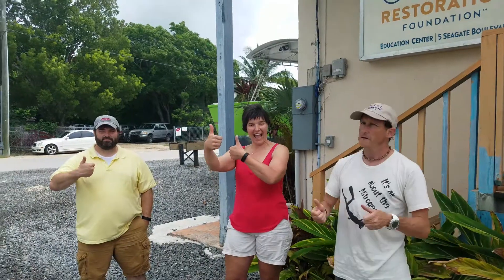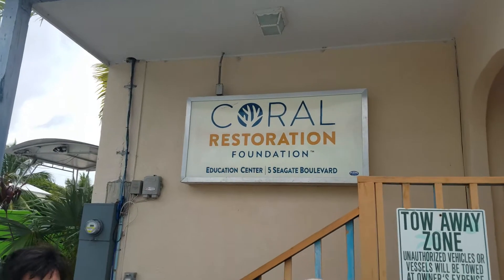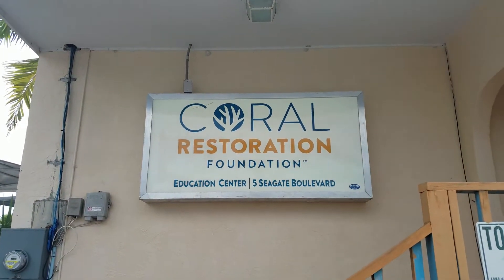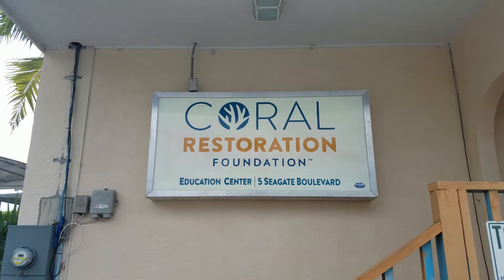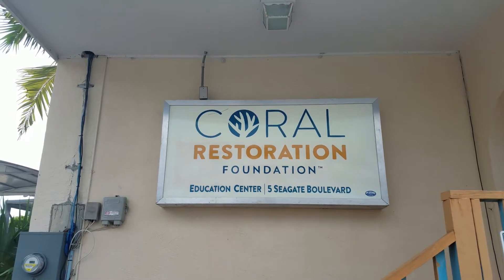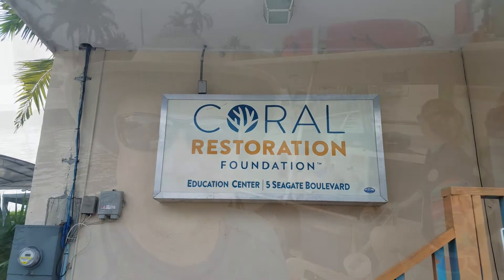Alright guys, thumbs up — we had a good day today, learned a lot, so far so good. If you get a chance and you've never been down here, Coral Restoration Foundation — anybody can come here if you want to learn. After this video, I will put some information on the screen: phone numbers you can call, websites you can go to. Come down here, learn as much as you can, get involved. The reefs need your help.